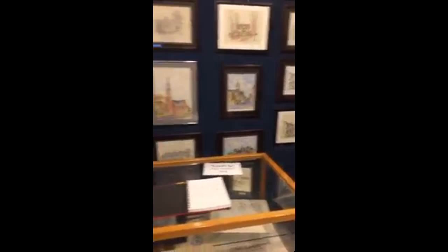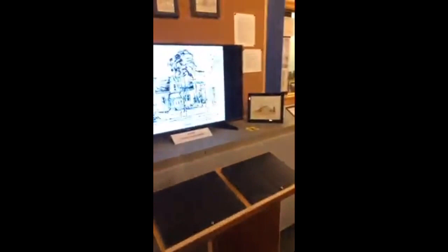We also have books that we have placed here at the museum where you can take a look at some of his original pencil sketches. As you can see, there are many, many of his pictures right here.